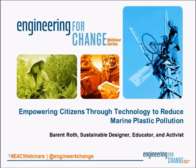Hello, and good afternoon, good evening, or good morning, depending on where you're joining us from. Welcome to Engineering for Change, or E4C for short. Today we're pleased to bring you the latest in E4C's 2017 webinar series: Empowering Citizens Through Technology to Reduce Marine Plastic Pollution. My name is Rob Goodyear, I'm the Managing News Editor at E4C, and I'll be the moderator for today's webinar.